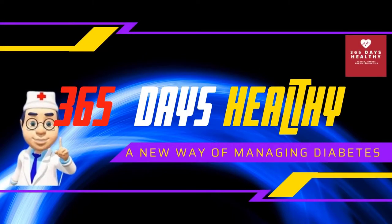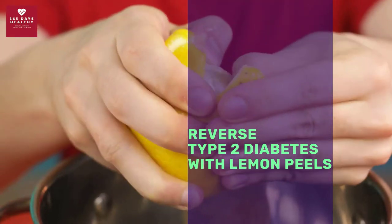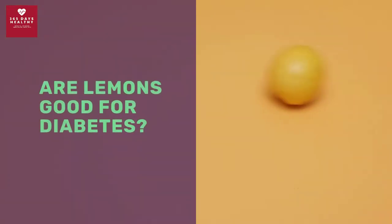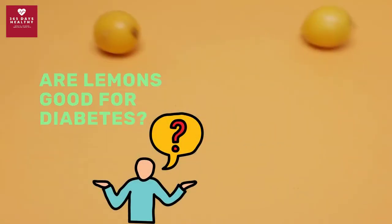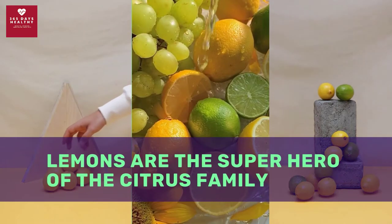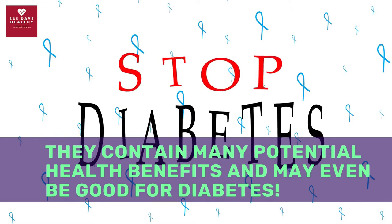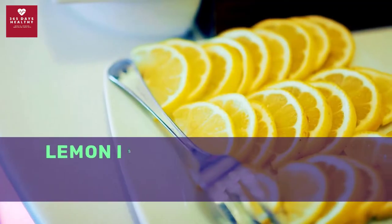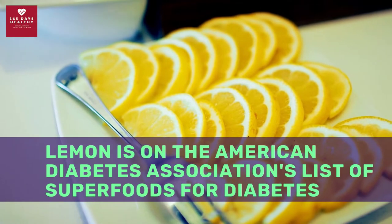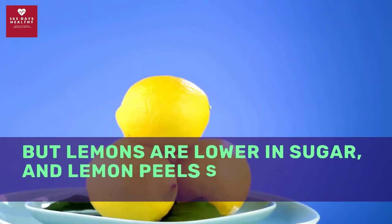Welcome to the channel 365 Days Healthy. Today we will help you answer the question of whether type 2 diabetes can be reversed with lemons and lemon peels. Lemons are the superhero of the citrus family — they contain many potential health benefits and may even be good for diabetes. Lemon is on the American Diabetes Association's list of superfoods for diabetes. Oranges also made the cut, but lemons are lower in sugar.